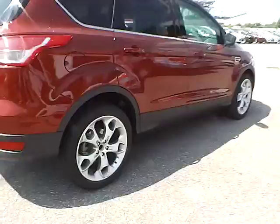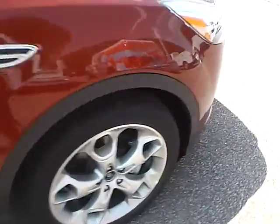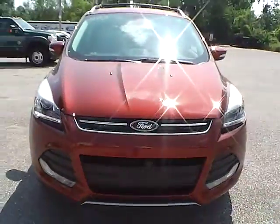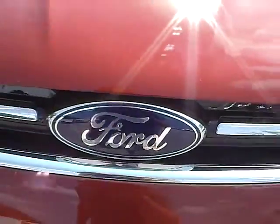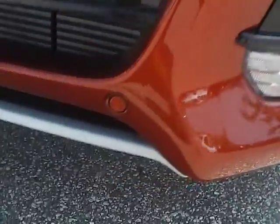As for this side of the vehicle, no curb rashes or scratches on the rear wheel, no dents or dings along the side, and no curb rashes or scratches on the front wheel. As for the front of the vehicle, we have the Ford badge in the middle. We also have fog lights as well as front parking sensors.